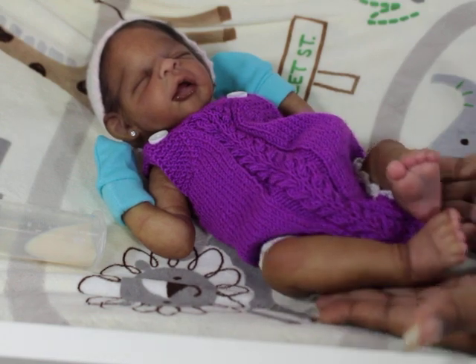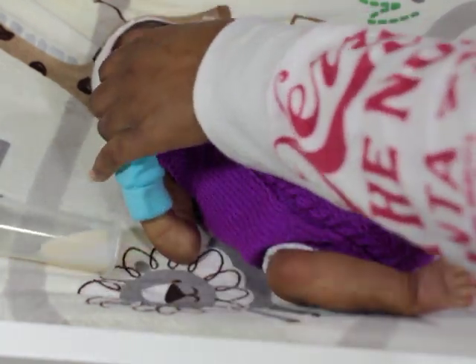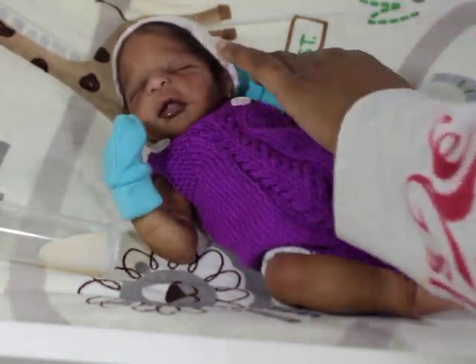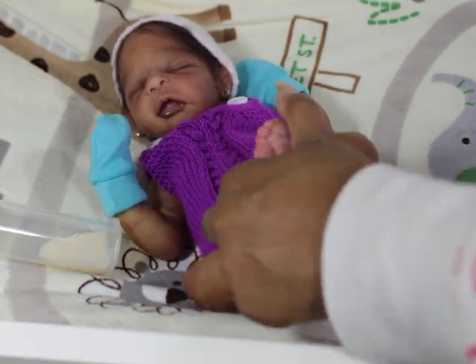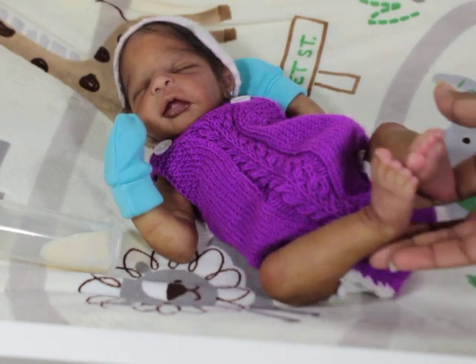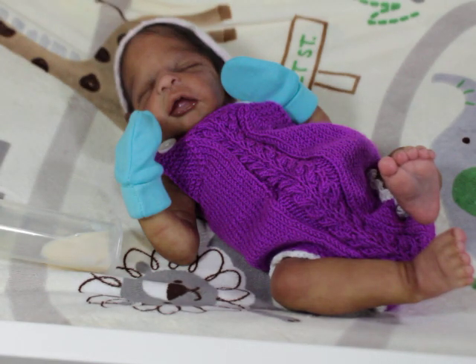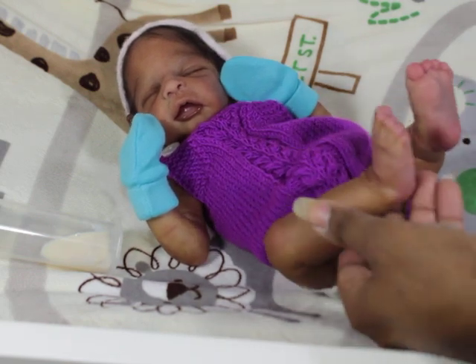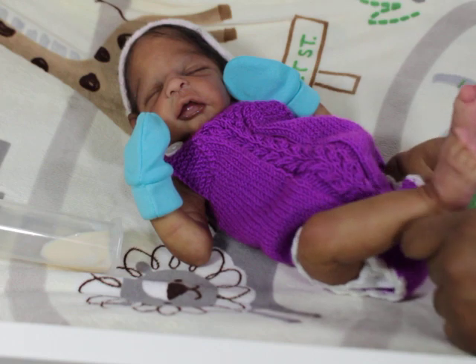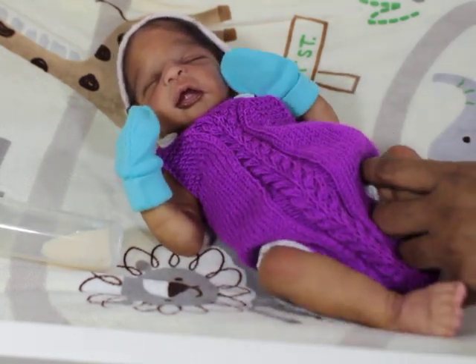My Nori has armatures in her arms and her legs. I was actually talking to someone about this the other day — the armatures will kind of stiffen movement a little bit. But to be honest, for me with a baby this little, I don't mind as much because I'm not gonna be holding her as much. I really want her more so for posing. And I found out later that even without armatures, the Nori kit can still pose really nicely.